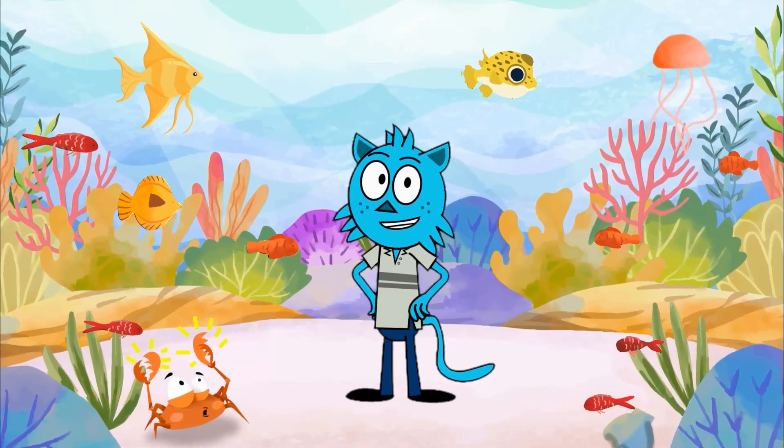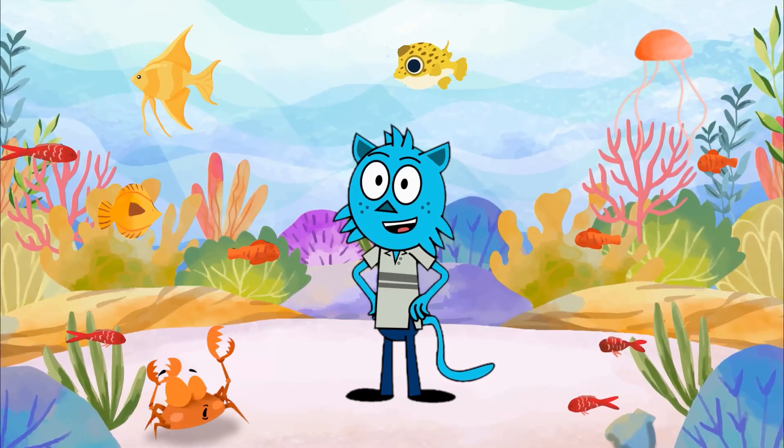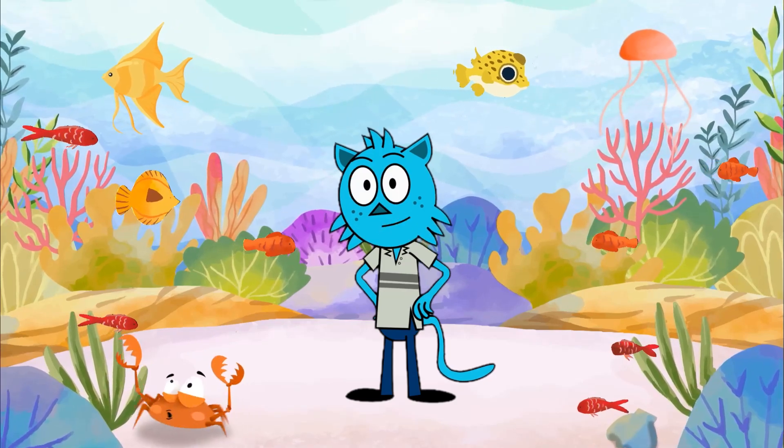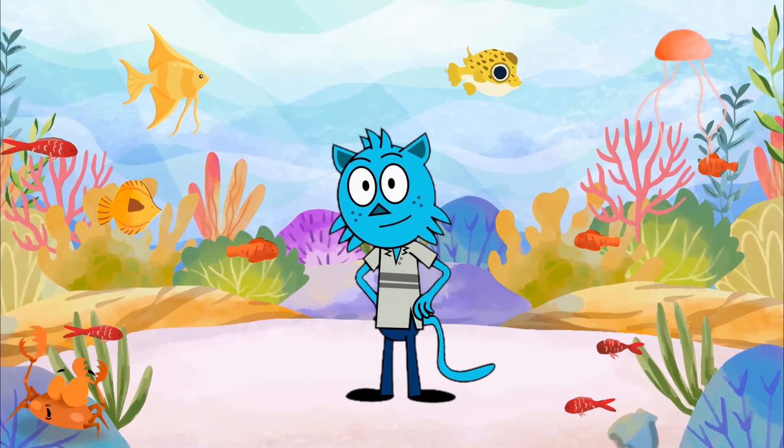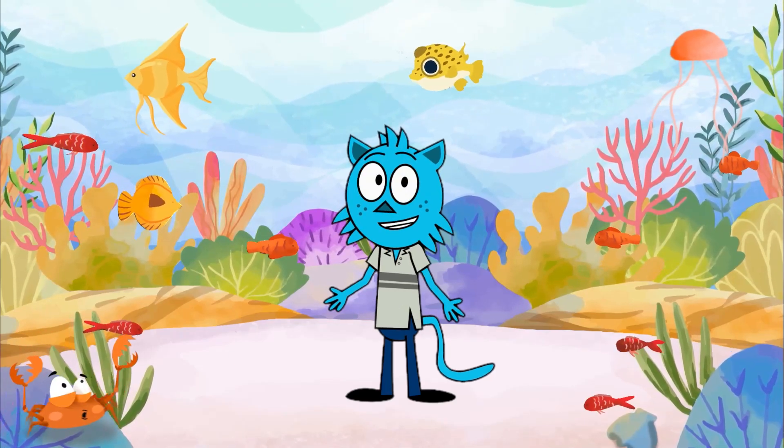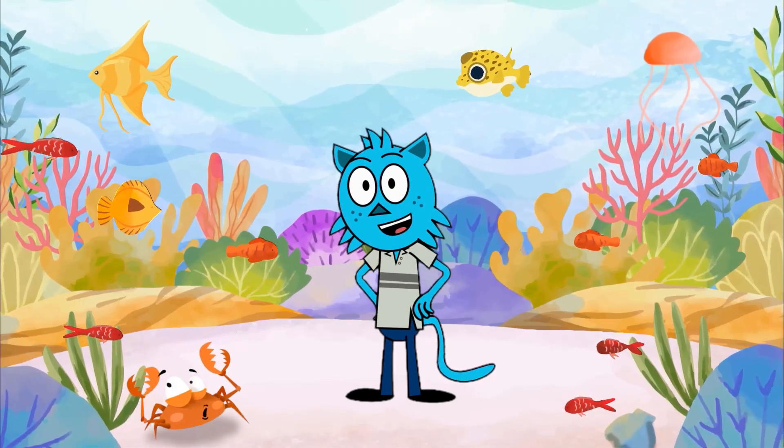Hello, young explorers. Welcome to another exciting underwater adventure. Today, we'll dive deep into the ocean to discover three fascinating aquatic creatures: the axolotl, the bannerfish, and the barracuda. Are you ready? Let's dive in.